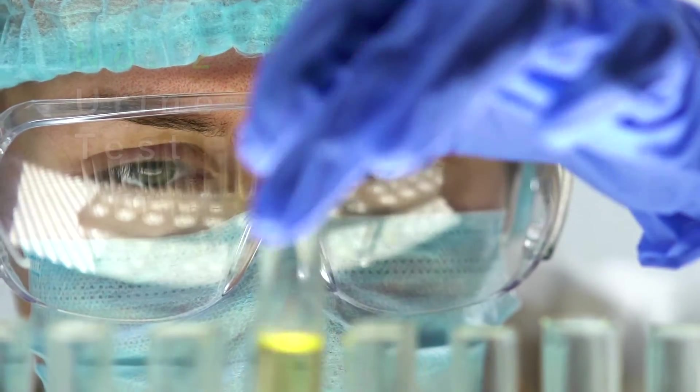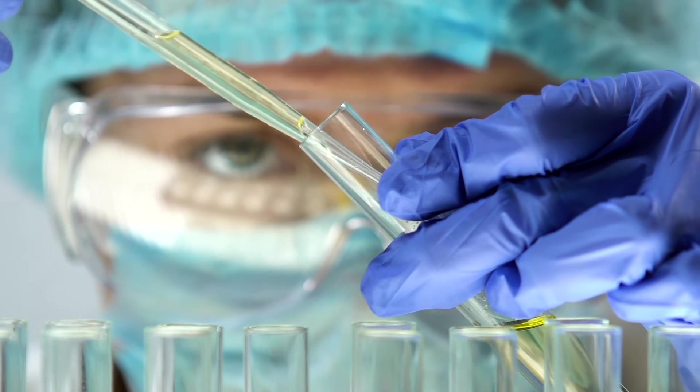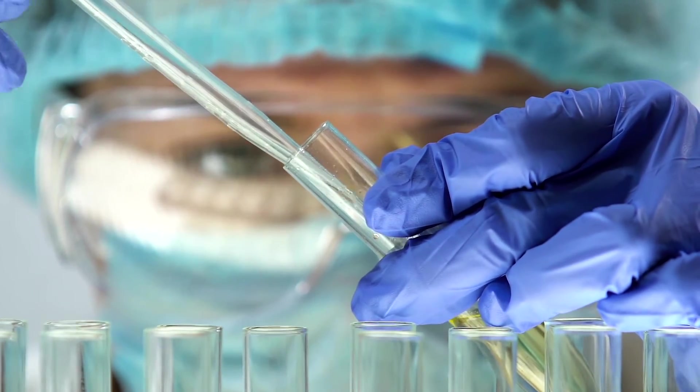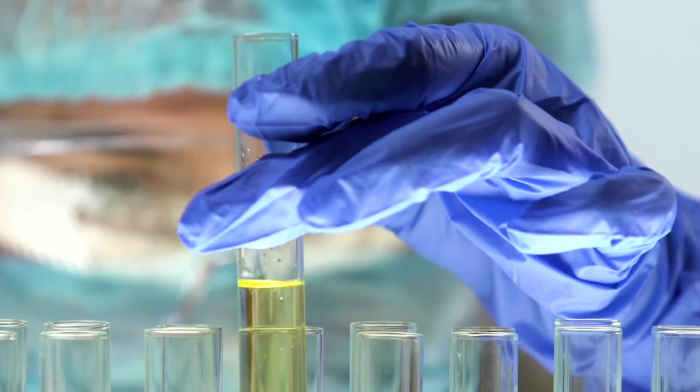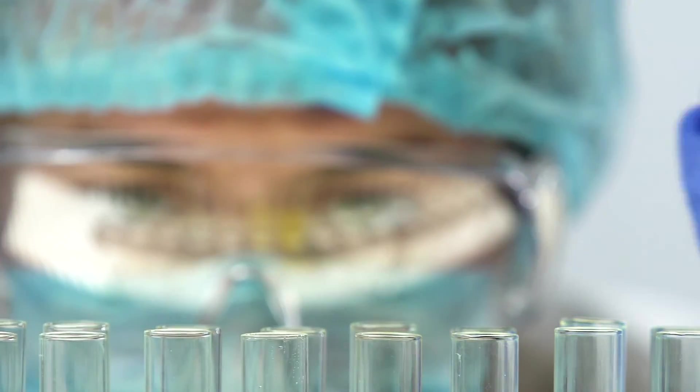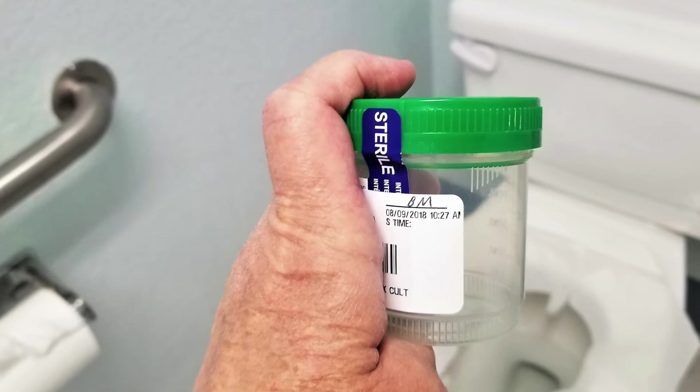However, high blood pressure can also cause kidney disease. Number two: urine test. This test is used to see if there is any presence of protein or blood in your urine. If the kidneys are not functioning properly or the kidney filters are damaged, blood and protein can enter into the urine. The doctor would ask for a urine sample in the clinic or ask you to collect it at home and bring it during the visit.